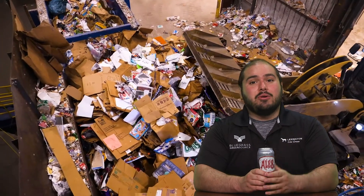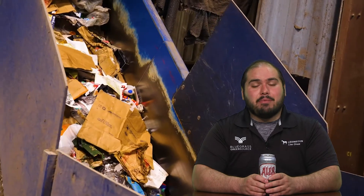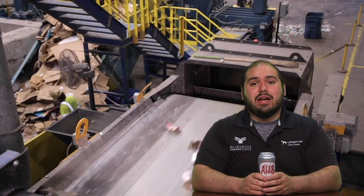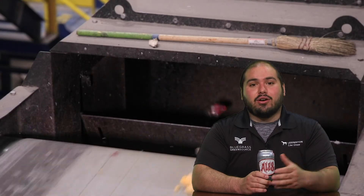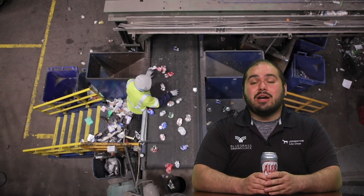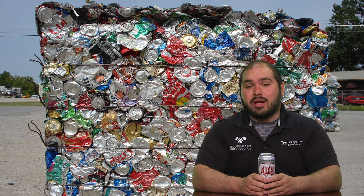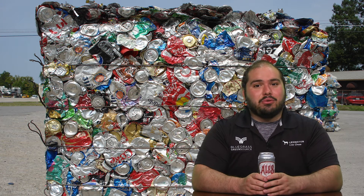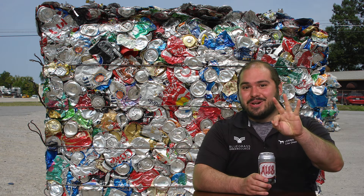Aluminum cans are a little bit heavier so they might sink below some of the other things like paper. We're also gonna be using eddy currents, which is an electromagnet, to help separate our aluminum cans from some of the other materials on the line today. As it gets sorted by people and machines it's gonna be separated to make something of higher quality that we can send and sell to someone else — a large bale of aluminum cans. Now our people at the MRF Recycling Center have made some money. So we're at stop number three.